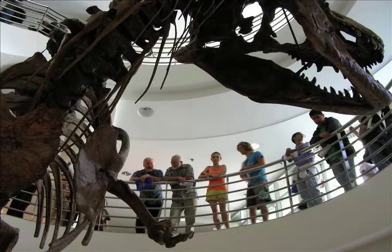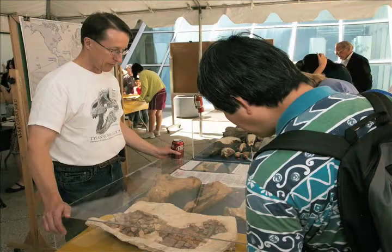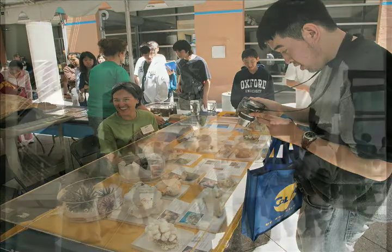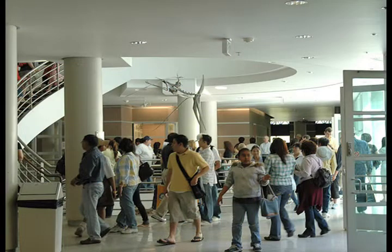The University of California Museum of Paleontology has over 2.5 million paleo specimens, more than any other university in the world. We are dedicated to studying and sharing the history and diversity of life on Earth through research and education.